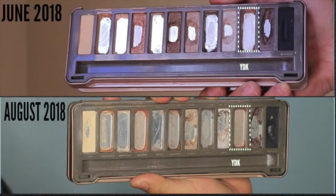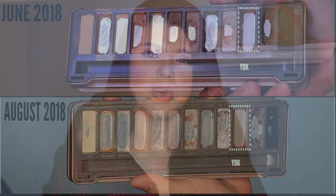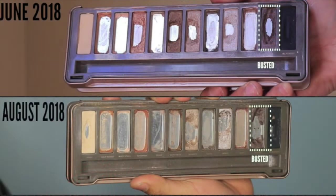The next shade, YDK, I already finished — I think a couple of updates ago. I'm really glad because that was the chunkiest eyeshadow and the one I was losing the most product from when trying to apply it.